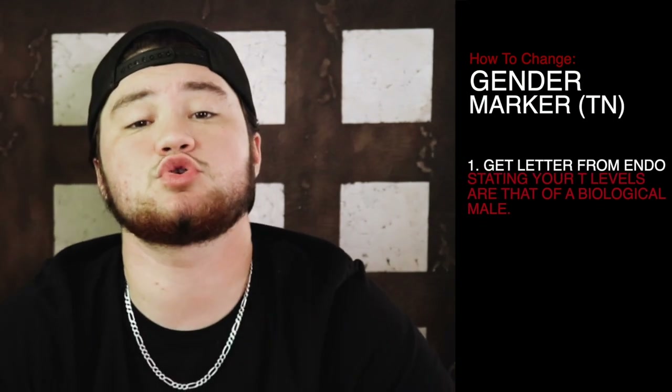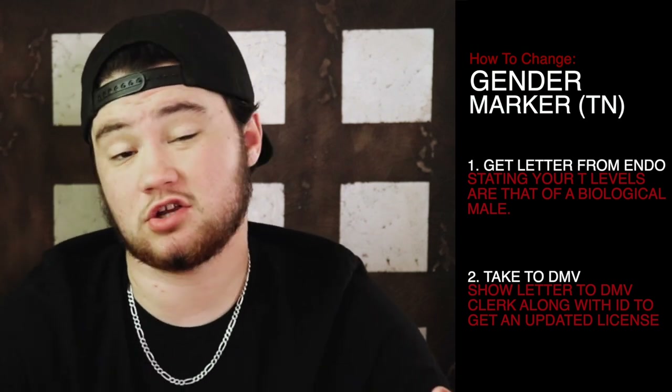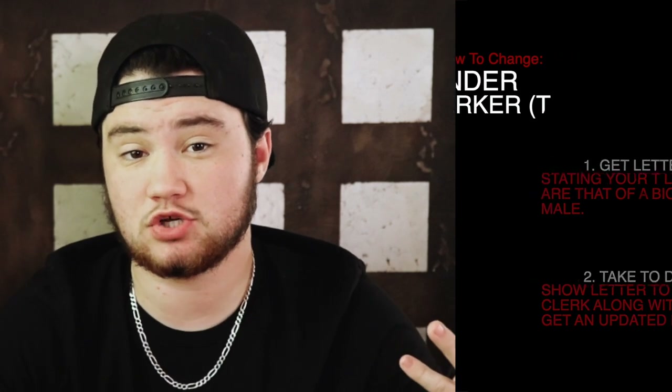So for me here in Tennessee, I actually just had to get a letter from my endocrinologist stating that I was hormonally male — that my hormone levels were the same as that of a cis male. He signed that letter and handed it to me. I then brought that letter, took it to the DMV, showed it to the lady behind the desk, and she kind of just looked it over real quick. And it was $8 for me to get a replacement license with my new gender marker on it.